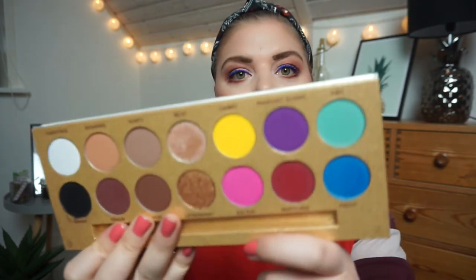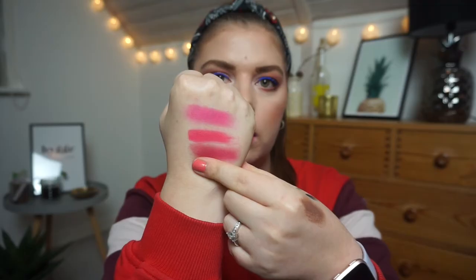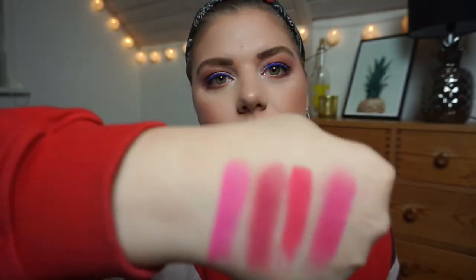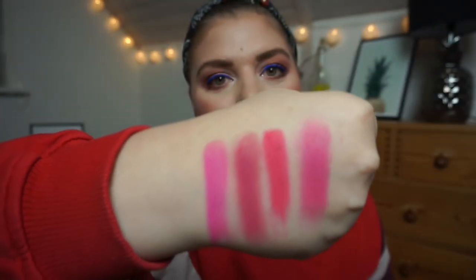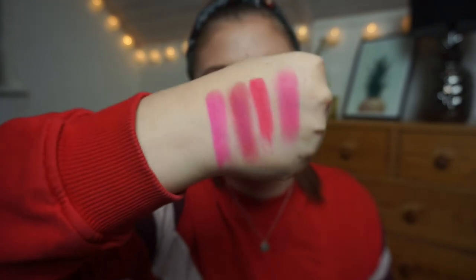Then we have the Lifestyle Drag Palette from Luna Beauty and I'm going to swatch what's called Kai Kai — that one right there. Obviously that's so bright! That is very close to the next one but more creamy and pigmented.